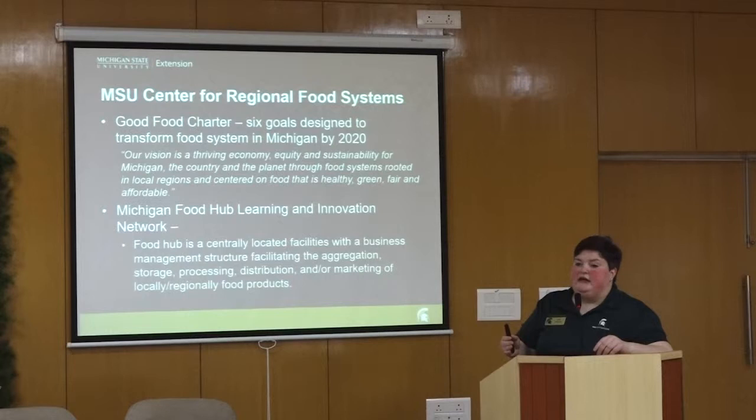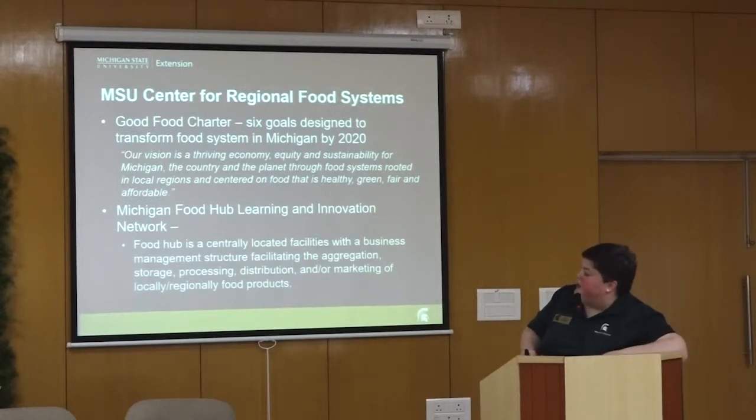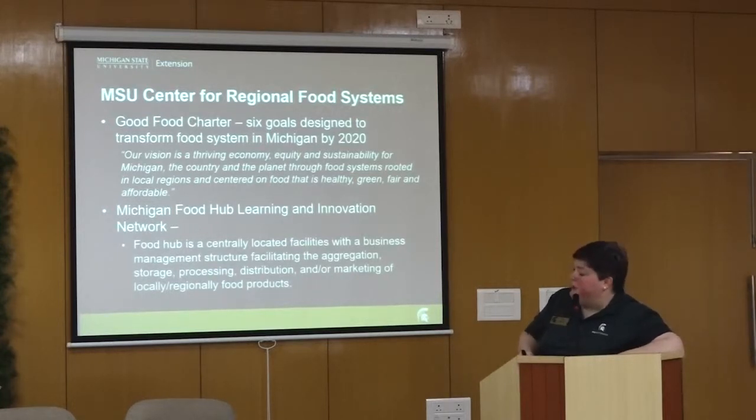The policy also included moving food more effectively and making sure labor was being paid fairly. The vision statement is a thriving economy, equity, and sustainability for Michigan, the country, and the planet through food systems rooted in local regions and centered on food that is healthy, green, fair, and affordable.